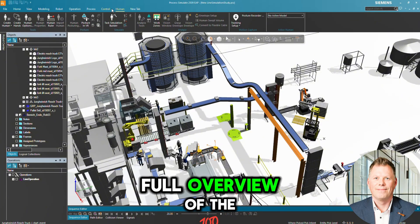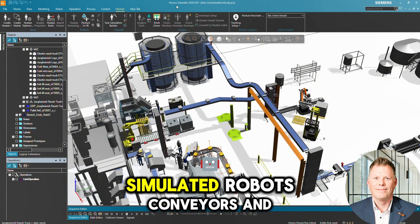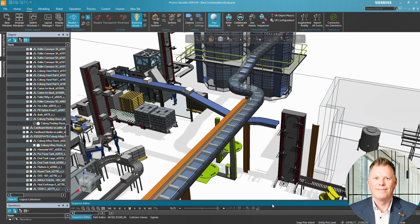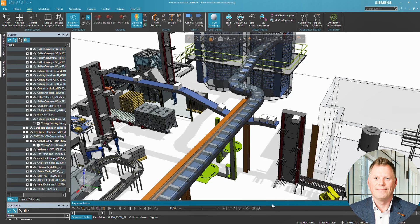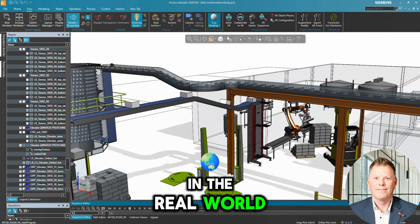Now we get a full overview of the packaging line. We can see the material flow, simulated robots, conveyors and live signal exchange with various PLCs. Whether it's collision detection, robot path planning or conveyor logic — everything can be tested and validated digitally before anything is built in the real world.